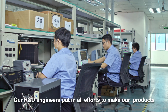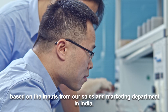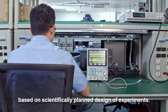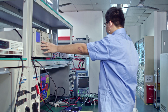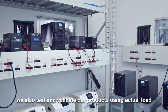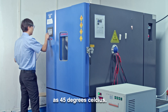Our R&D engineers put in all efforts to make our products based on inputs from the sales and marketing department in India. After the prototype is developed, it is put to rigorous validation and performance testing based on scientifically planned design of experiments. In addition to simulations, we also test and validate our products using actual load. The product is then subjected to endurance testing at temperatures as high as 45 degrees Celsius.